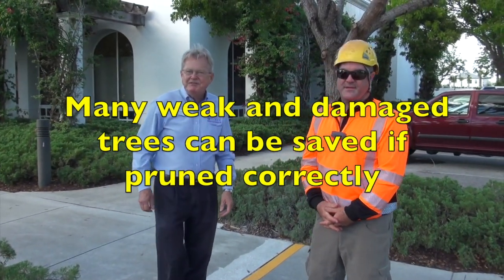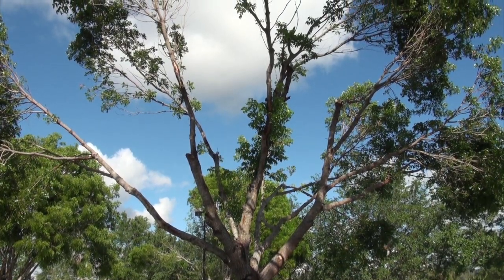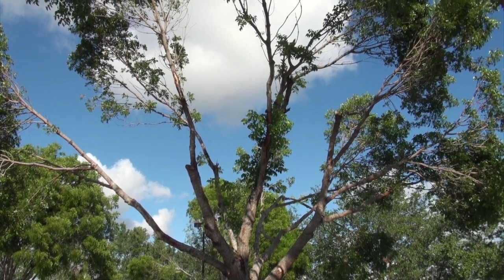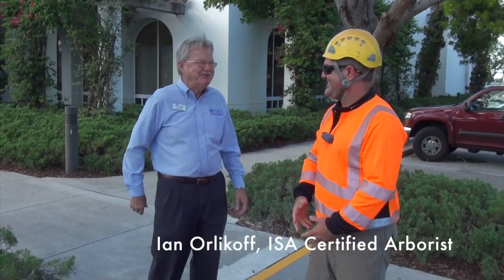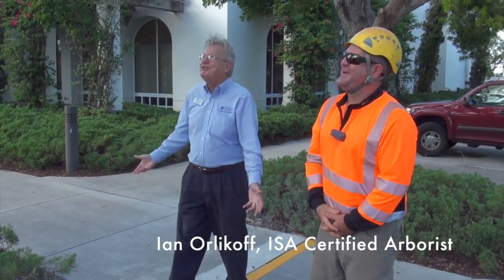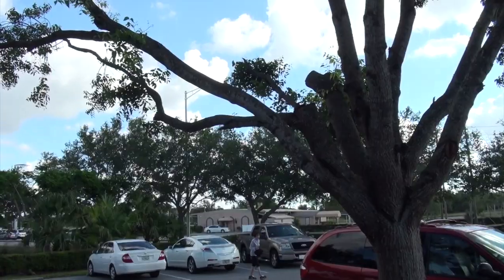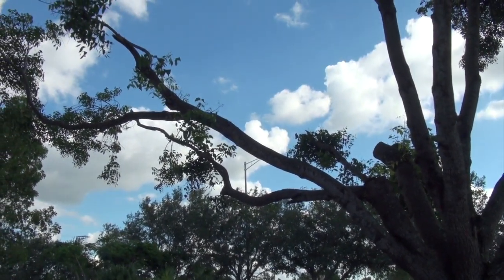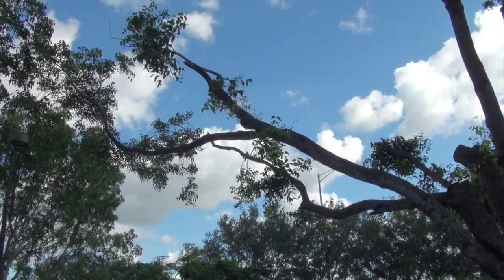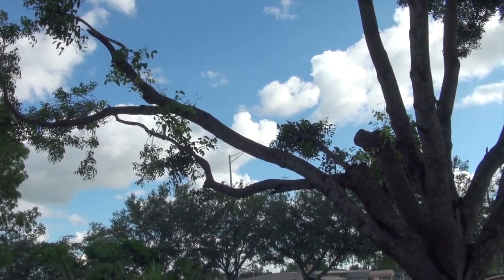We're looking at a very common site here in Naples, Florida after a hurricane. Irma did a lot of trees and people are wondering should they save it or just cut it down, and we have Ian with Signature Tree to help us resolve that. Right after a storm, people are fearful of trees, so it's important that we try to preserve the canopy that we do have. In this case, restoration pruning is what we would recommend.